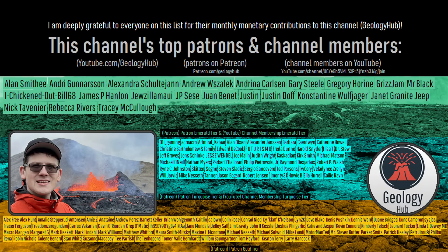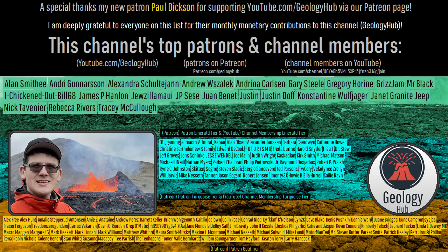As a final note, I would like to thank my new patron Paul Dickson for supporting this channel.